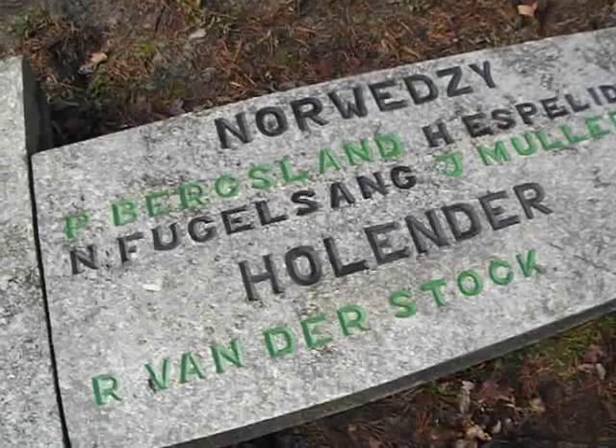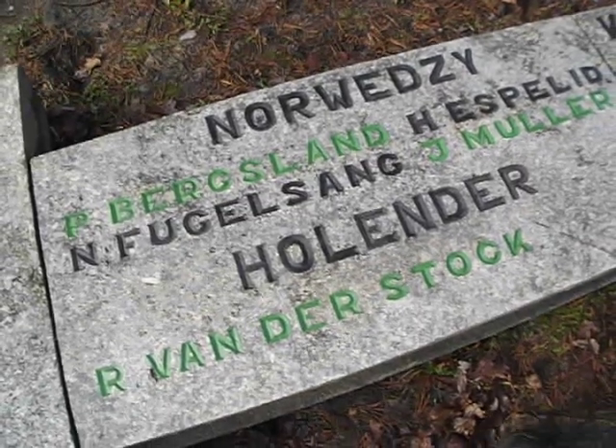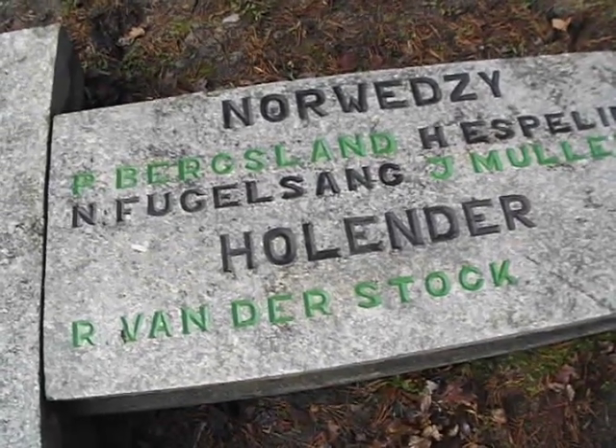There are the men who made it to freedom: Per Virgsland, James Muller, and Bram van der Stock.